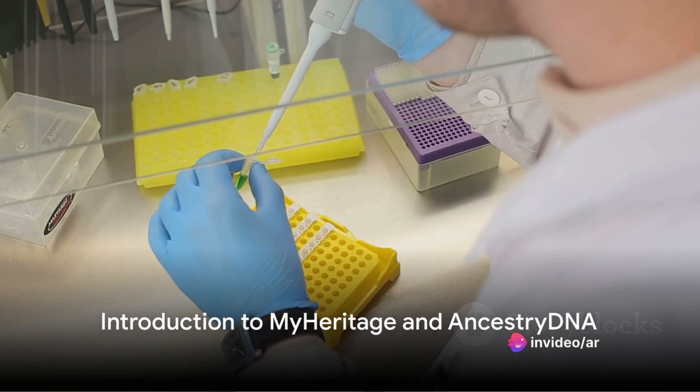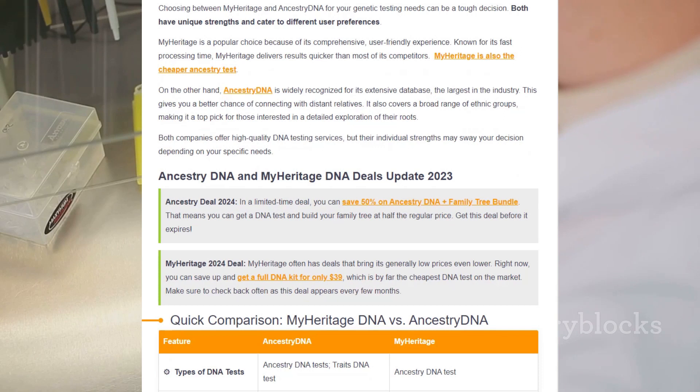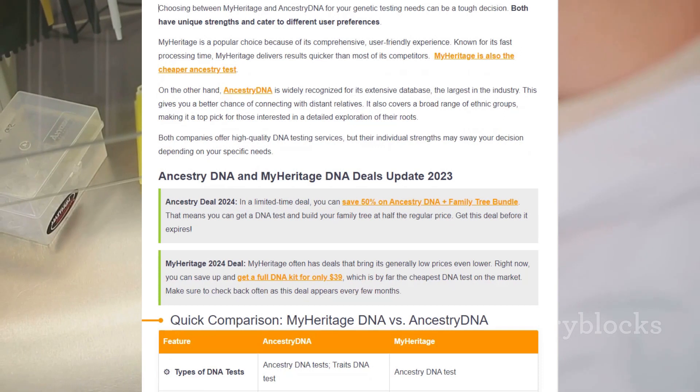Welcome to the world of DNA testing, where companies like MyHeritage and AncestryDNA help individuals explore their roots and connect to their past. These two giants in the industry provide a fascinating journey into the genealogical realm.